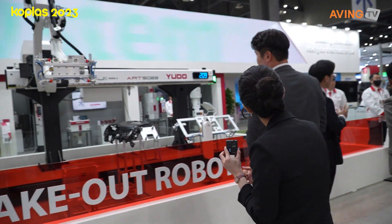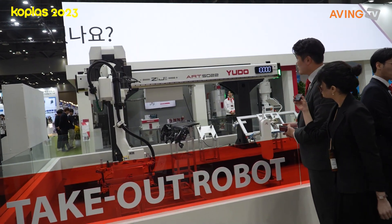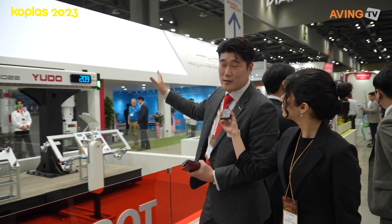I think this one is a take-out robot, right? Is this a take-out robot? Yes, it is a take-out robot. It is a basic robot.